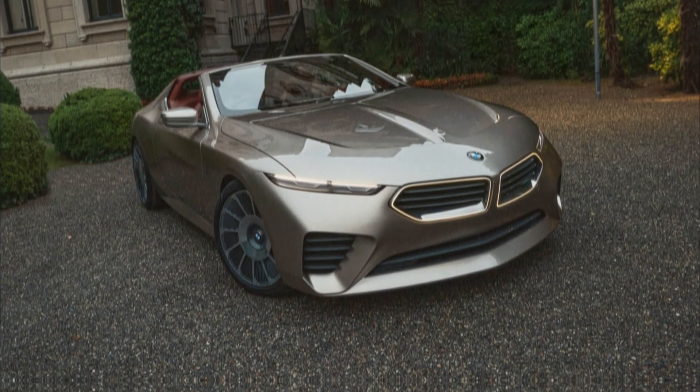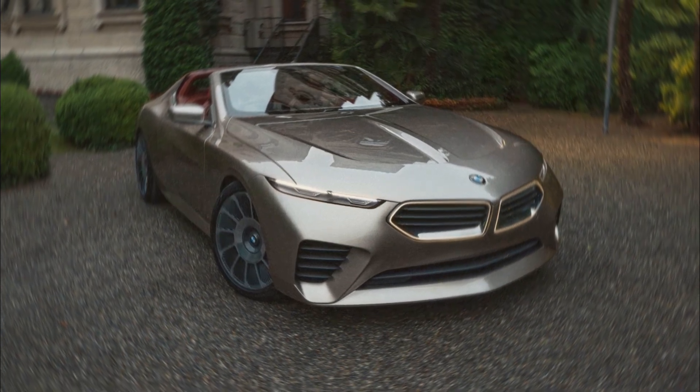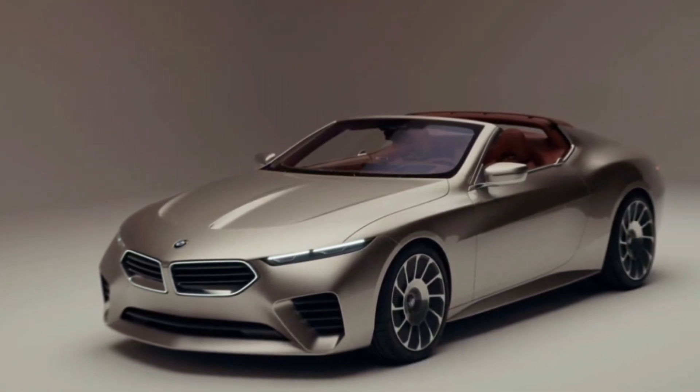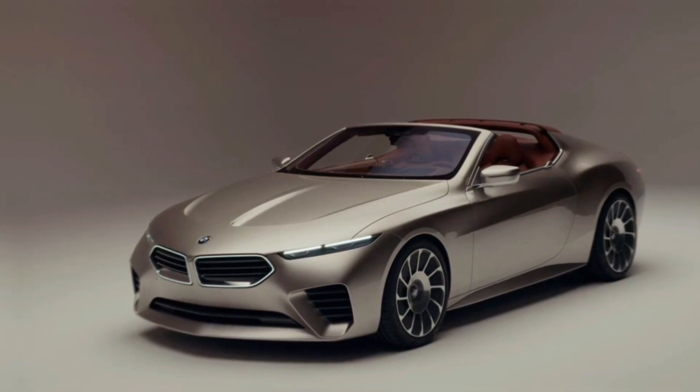While BMW hasn't released official specs, rumors suggest the Skytop could pack a punch. The S63 twin-turbo V8 from the M8 seems like a strong possibility, offering exhilarating performance to match the head-turning looks.